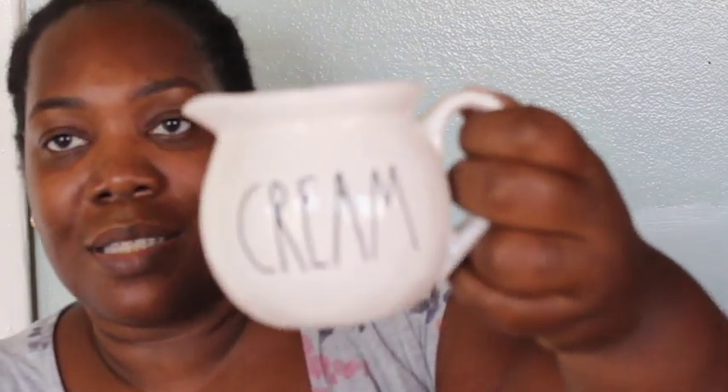Oh my gosh, I was so happy about this one — it's the little cream dish. I'm wanting to do a coffee bar downstairs in my dining room area, so this was one of the items I've been looking for — so happy to get this! This was $4.99. Sorry, I didn't tell you how much the canisters were: the big one was $9.99, the smallest one was $6.99, and the medium size one was $7.99.